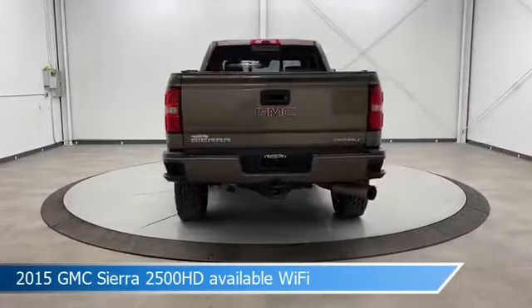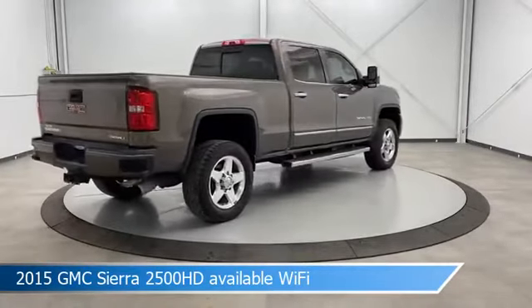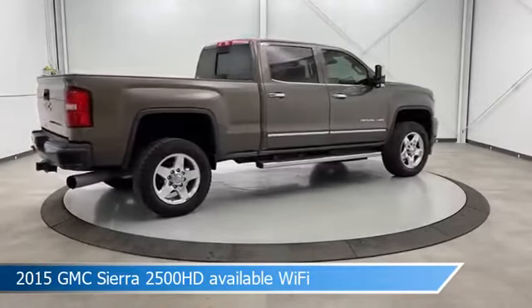This car comes with some great features including adjustable pedals, heated seats, anti-lock brakes, audio controls on steering wheel, and more.